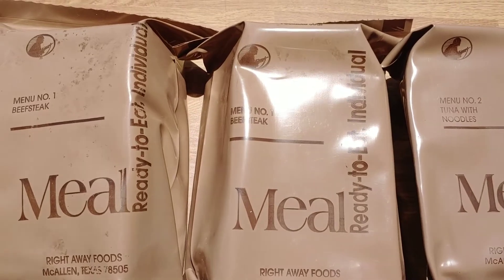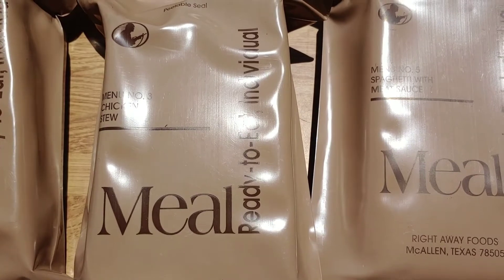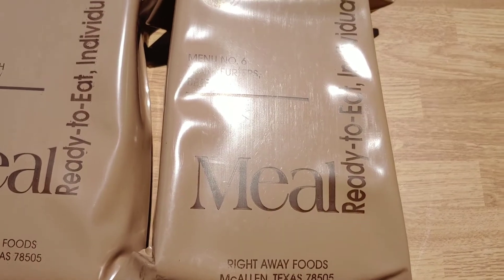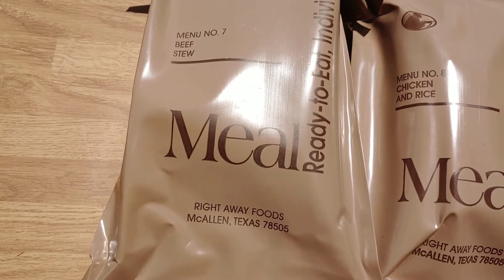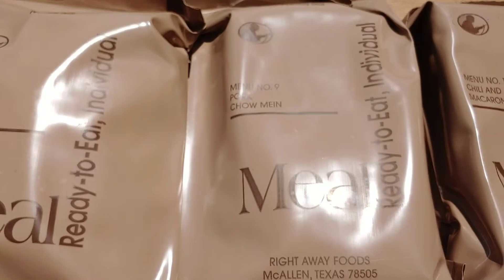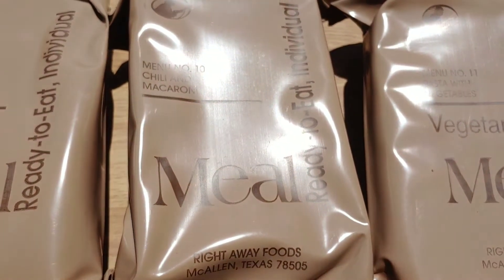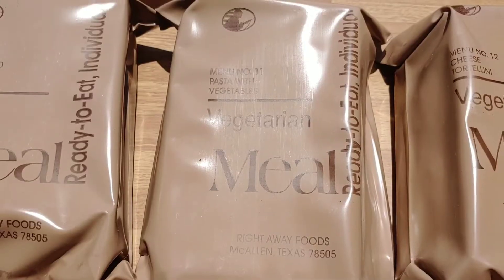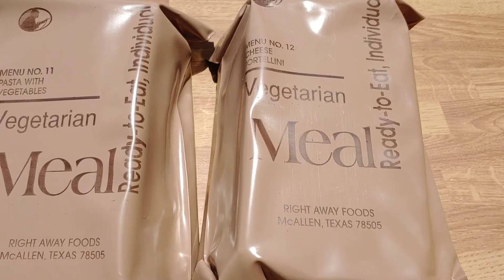Now we have menu 1, beef steak. Menu 2, tuna with noodles. Menu 3, chicken stew. No number 4 — spaghetti with meat sauce. Number 6, frankfurters beef. Menu 7, beef stew. Menu 8, chicken and rice. Number 9, pork chow mein. Number 10, chili and macaroni. Menu 11, pasta with vegetables. Number 12, cheese tortellini.